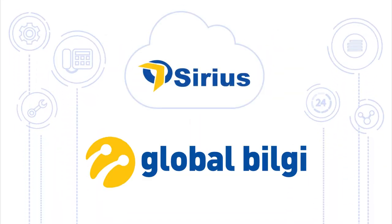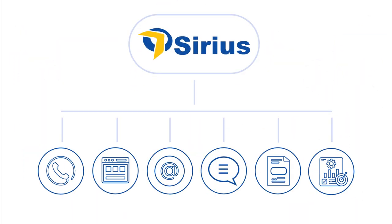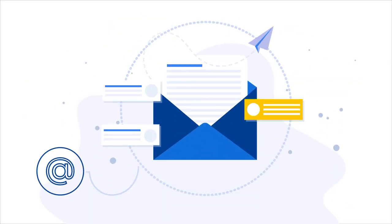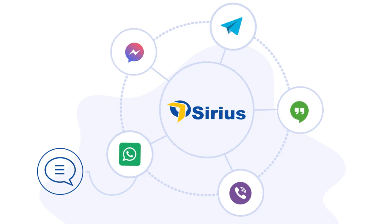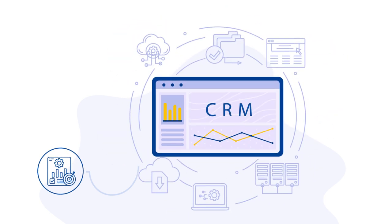But with Sirius by Global Bilgi, you can turn it all around. Sirius includes VoIP telephone, a multilingual web interface, seamless online chat and email handling, integration with the top messengers, in-depth analytics and reporting, and a built-in CRM system.